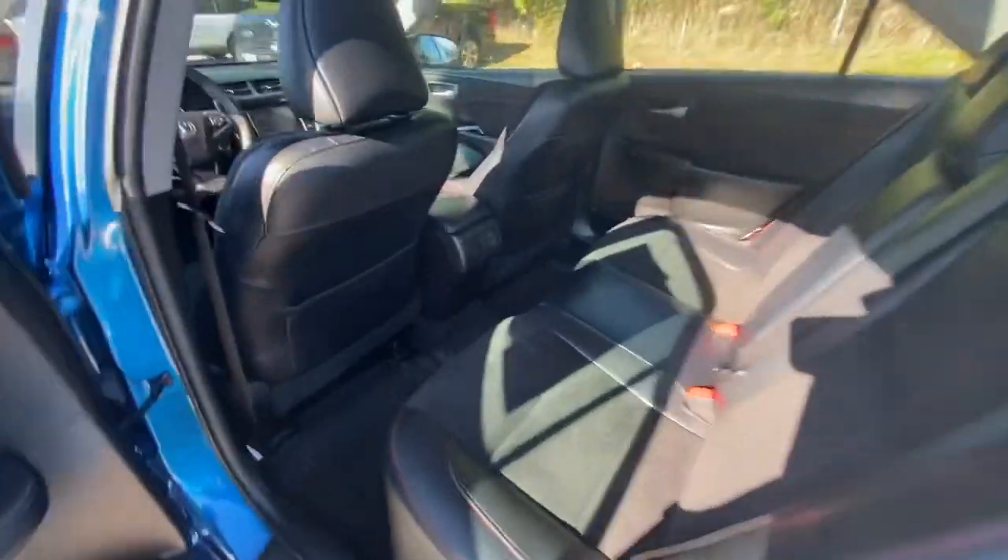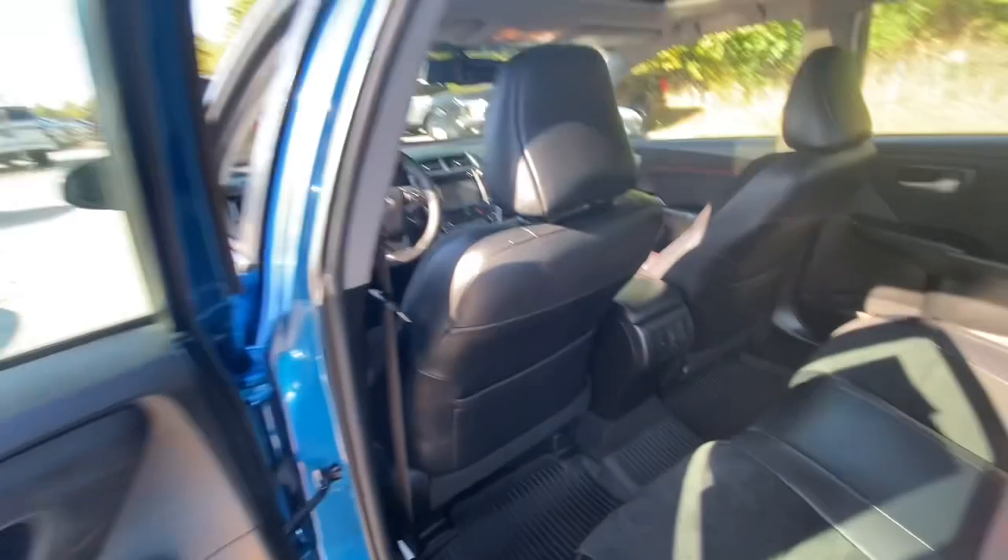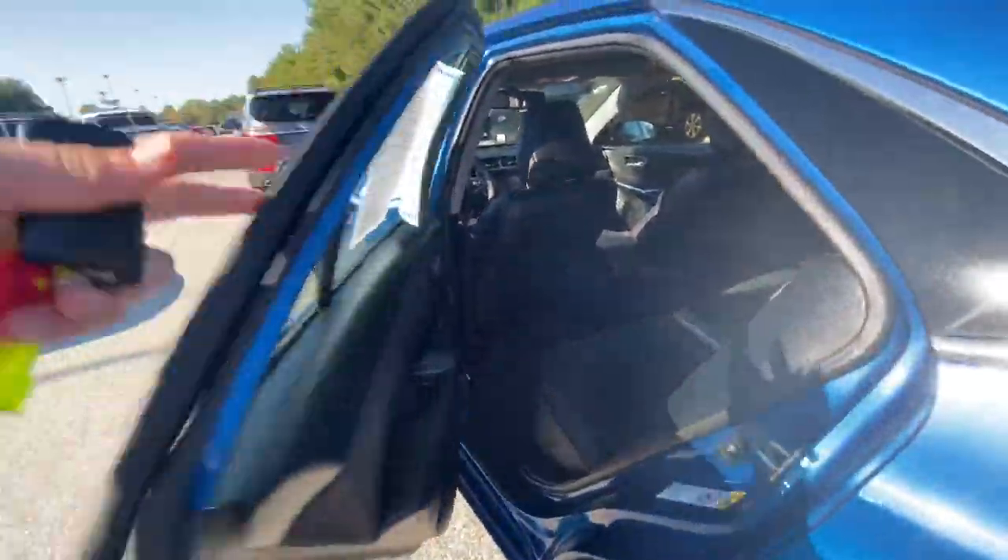This is a great car — it's got plenty of storage back here, plenty of space, and nice all-weather mats. This is just a nice car.